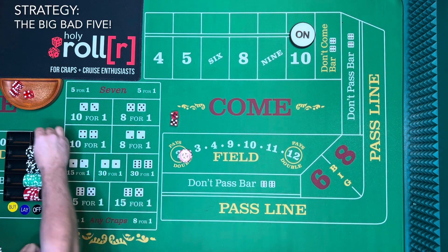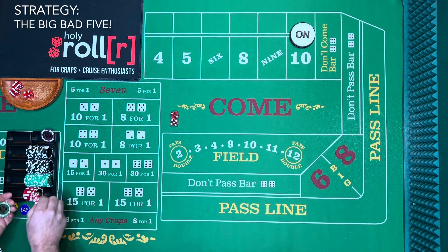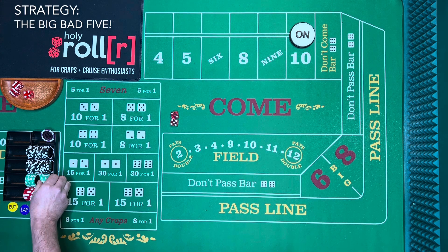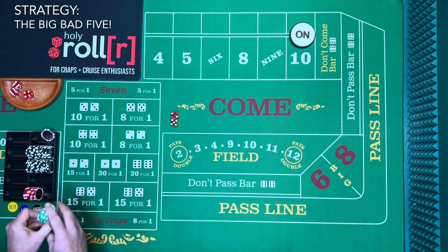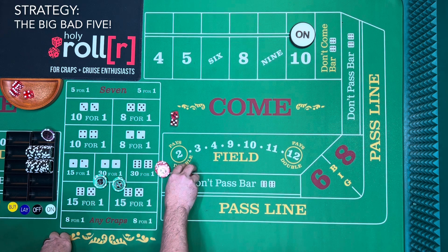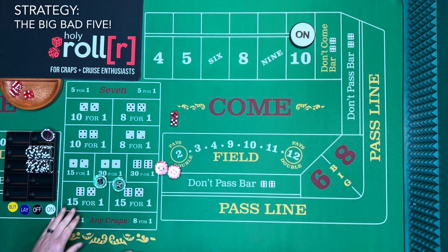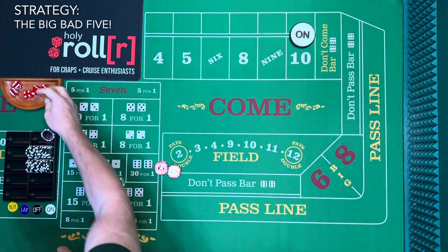Let's count up the bankroll and see where we are. Counting through the chips — there's 75, another 100, another 100, working up to about 2,500... and totaling out around 4,750. So we started with 5,000 and we're down just a little bit, but not significantly.